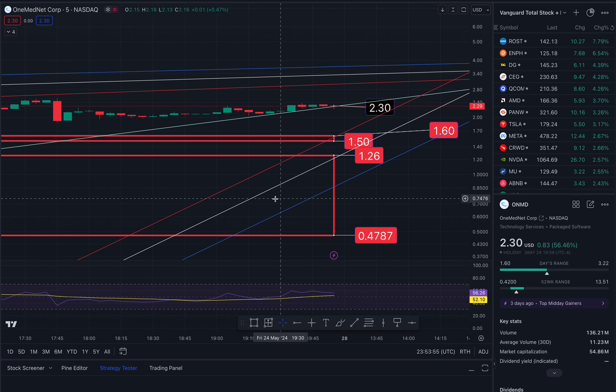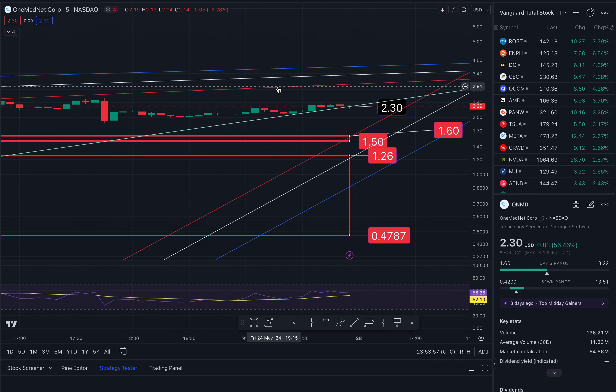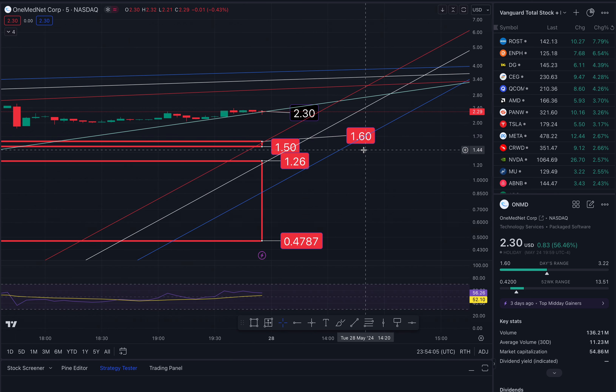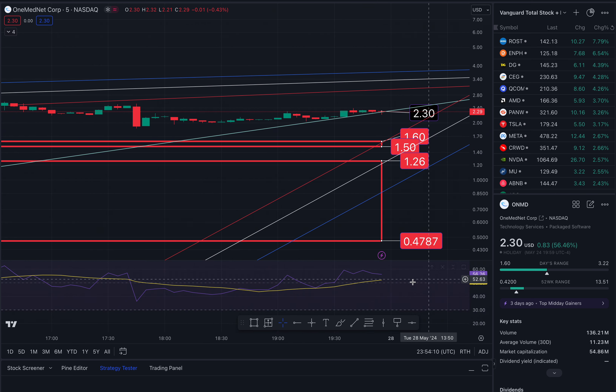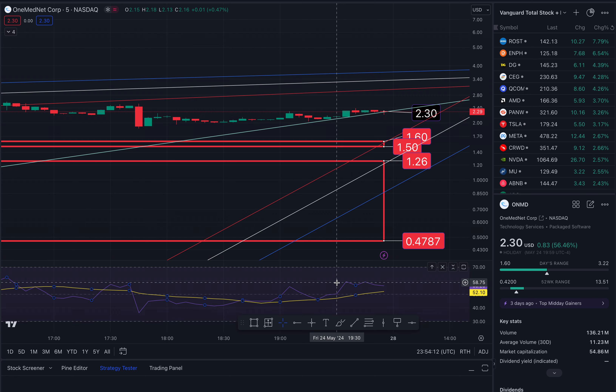Check out the MACD as well. And obviously you can turn on your VWAP, Bollinger Bands, your trade lines, Fibonacci retracements — whatever you like to do. Play your patterns. But keep your eyes out on the RSI. I could also trade just using the RSI and not using any of this.